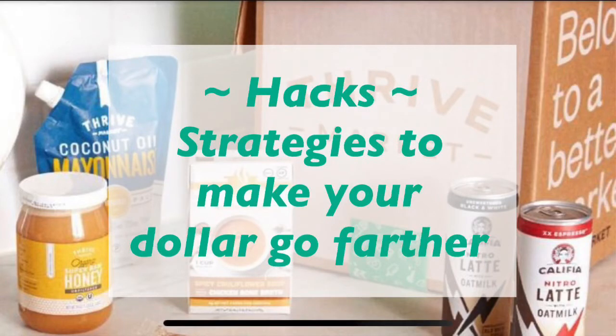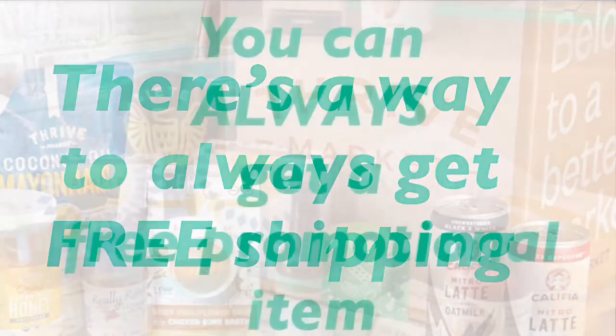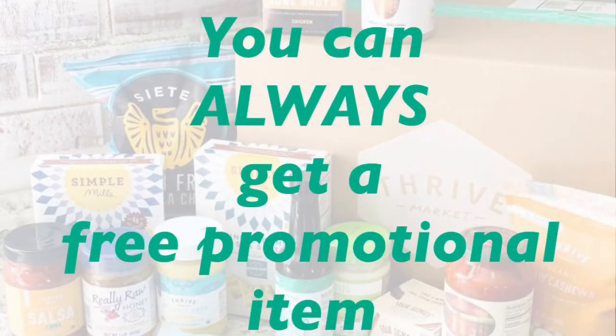Let me share with you some strategies about how you can save even more money. First of all, I never pay for shipping — they have a minimum requirement of $49. Not only that, every two or three weeks they will have a promotion where they give away a free item. I have never purchased anything from Thrive without getting that free item.